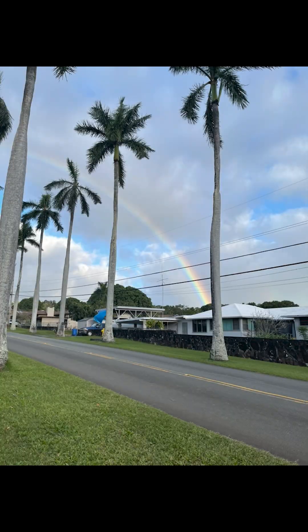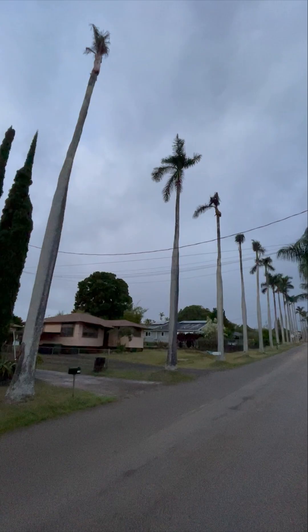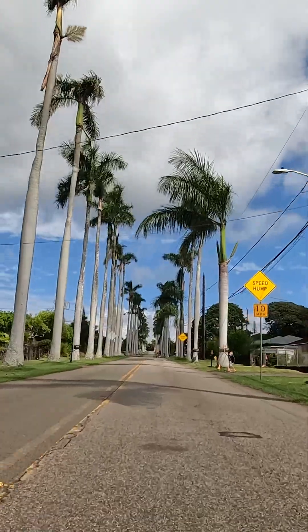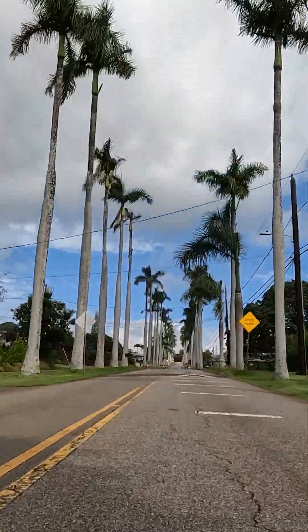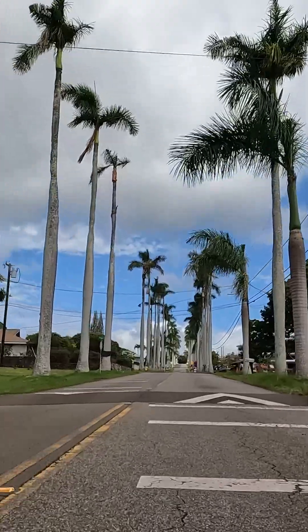The beautiful luxurious palm trees on Royal Palm Drive in Wahiwa could soon vanish. Royal Palm Drive is a boulevard of about 100 Royal Palm Trees in Wahiwa Heights. They stand stunning in parallel, lining the sides of Royal Palm Drive.